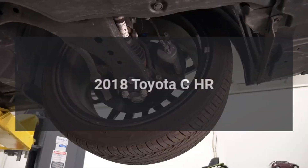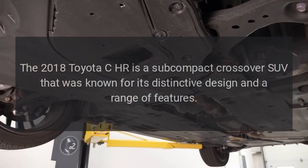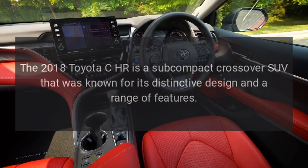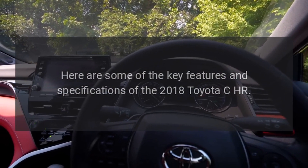The 2018 Toyota CH-R is a subcompact crossover SUV known for its distinctive design and a range of features. Here are some of the key features and specifications of the 2018 Toyota CH-R.